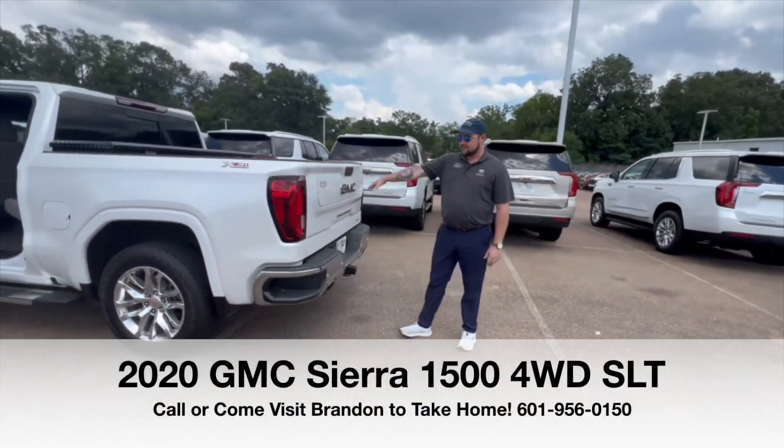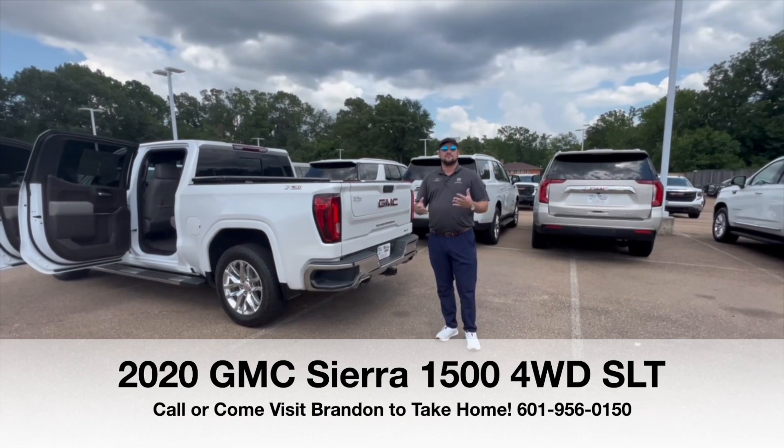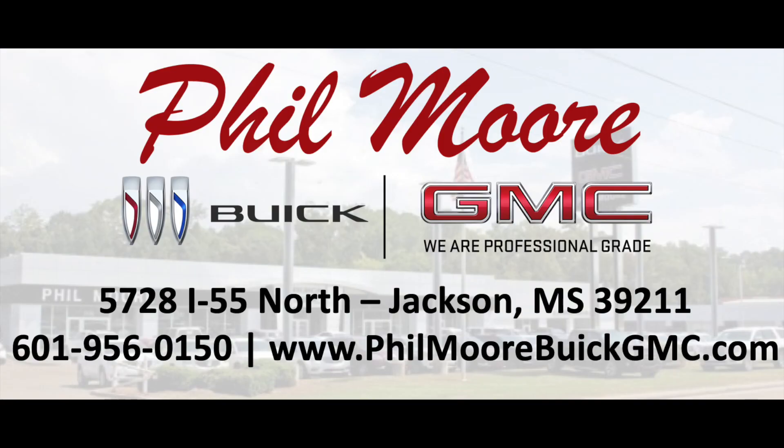It's only got 30,000 miles on it — very well-kept, one-owner truck. We sold it new, we serviced it, and traded back for it. This would be a good buy for somebody looking for something like this. Come by and ask for Brandon, I'll be glad to help you. You drive everything we do at Fillmore Buick GMC — come see us.